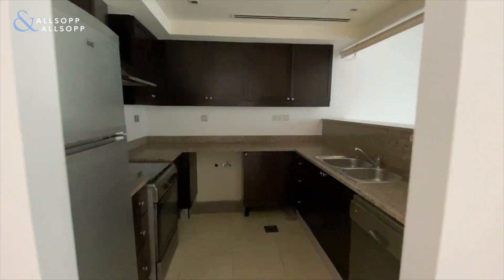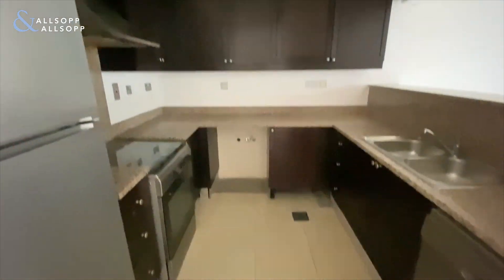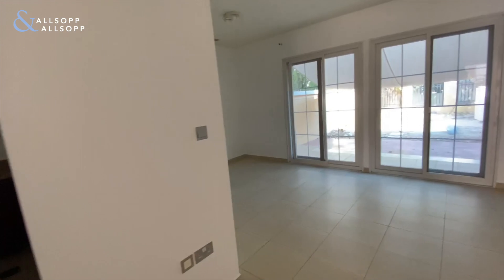The property comes with some kitchen appliances — there's a cooker just to your left, a fridge freezer, and a dishwasher. The washing machine will not be coming as part of this rental.